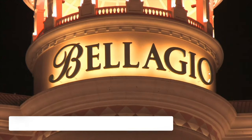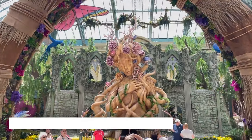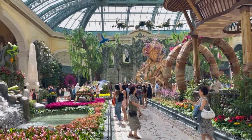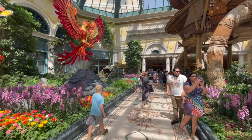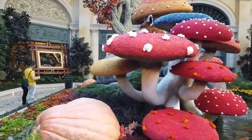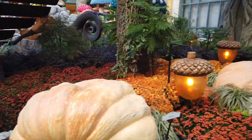The Bellagio Conservatory and Botanical Gardens is another free thing to do in Vegas, and a must-see during your stay. This is a unique place to visit and is beautifully decorated, open 24 hours a day, 7 days a week. Located in the Bellagio Hotel, this is a beautiful garden with displays which change each season.